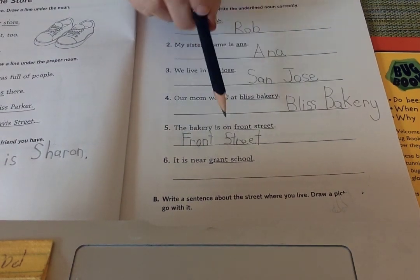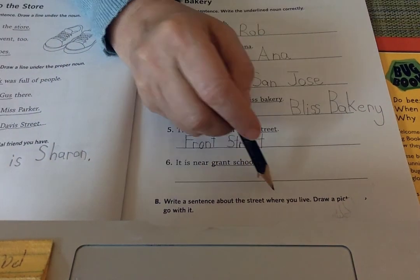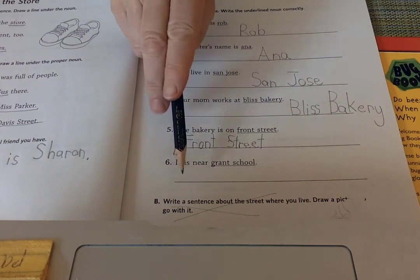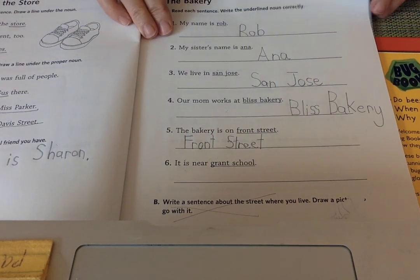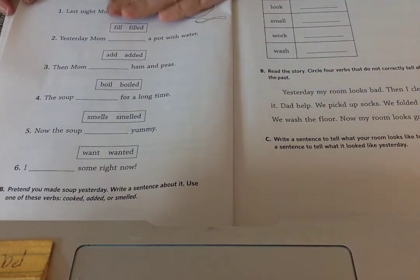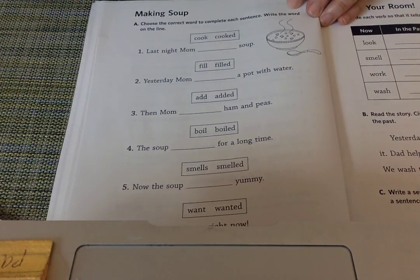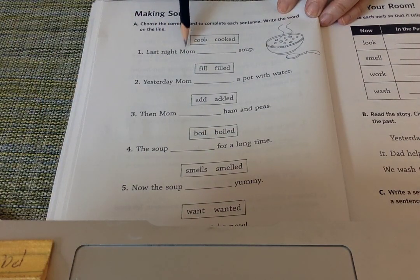It is near Grant School — you could do that yourselves; make an uppercase. Ignore the bottom sentence, you're not going to do the last sentence, but do Grant School. Miss Heather doesn't always show you everything. I'll show you a little bit of the second page, just making sure you can see it.